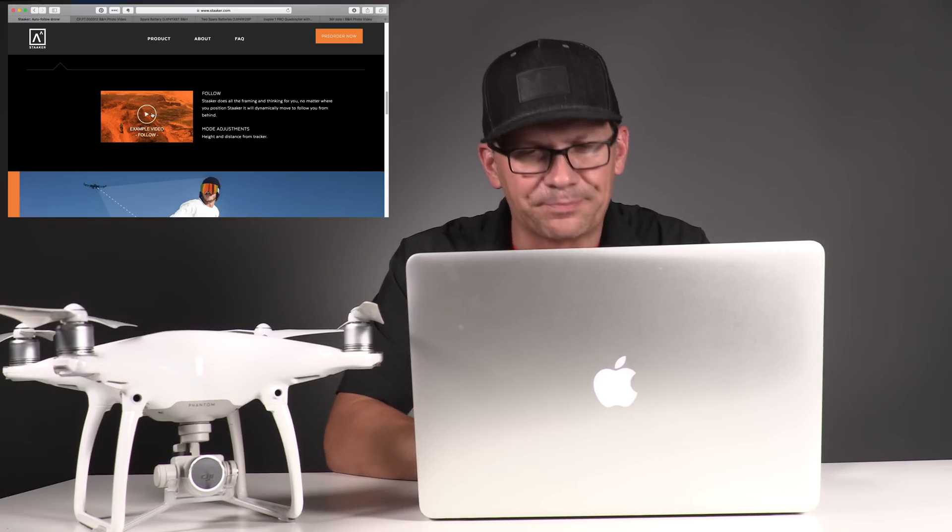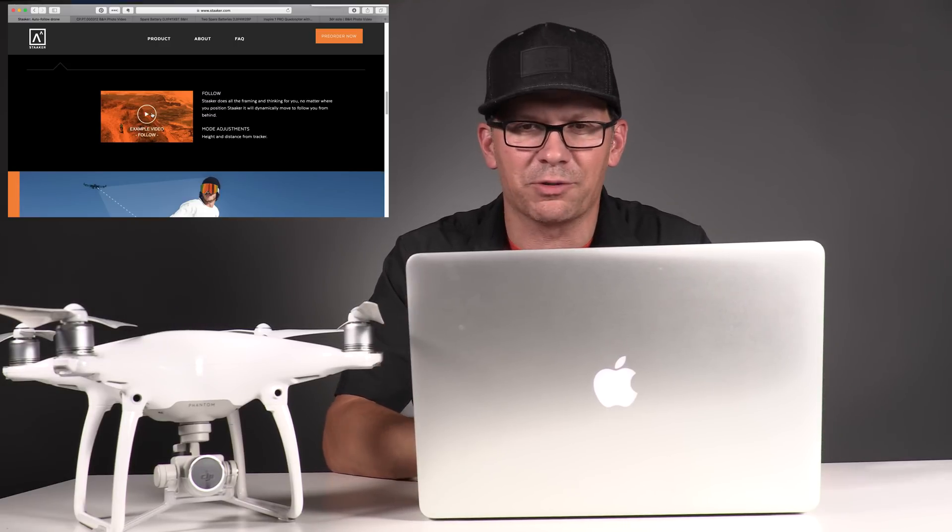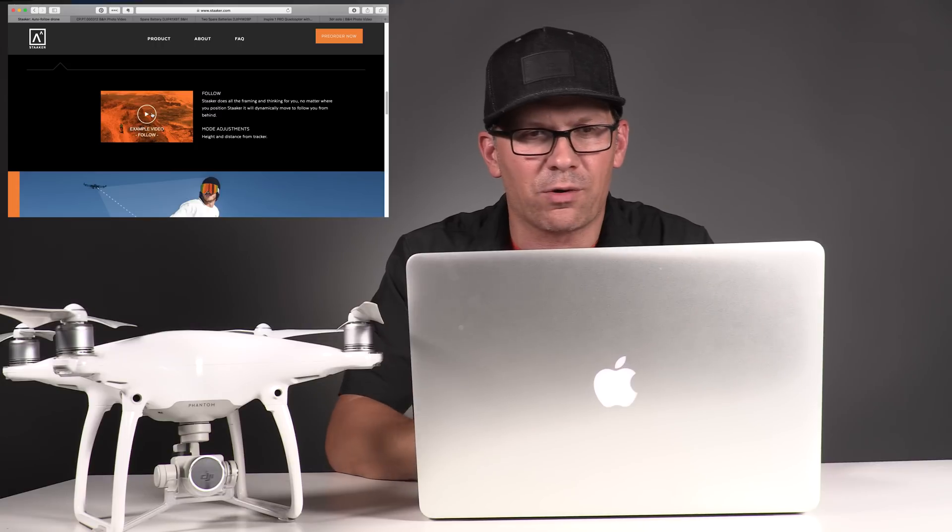All right, so what did you think? It's hard to always tell from these PR videos whether or not it's going to be good. I have no relationship with these guys — I just saw their drone. I think there's some cool technology coming out and I always want to be in the front of that. So that's the Staaker — S-T-A-A-K-E-R dot com. Take a look yourself; right now they have some pre-order deals going on.